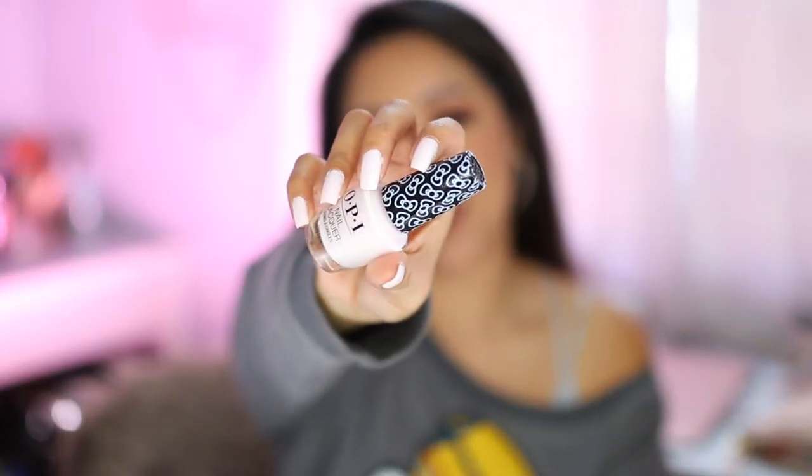We also have to talk about a nail product I've been obsessed with this month. I don't think I even changed my nail color at all — well, I tried once, it was a fail, and I ended up going back to the same polish. It's from the brand OPI, and this is the OPI collaboration with Hello Kitty called Let's Be Friends. It's described as a cotton candy pink.